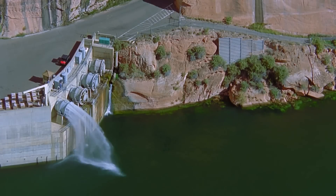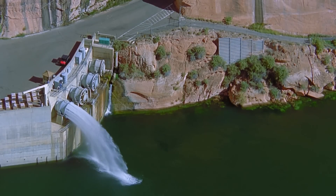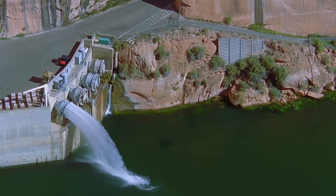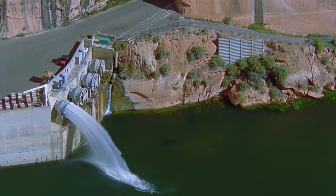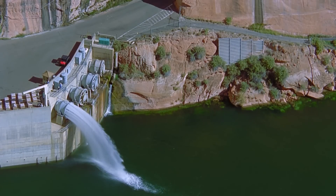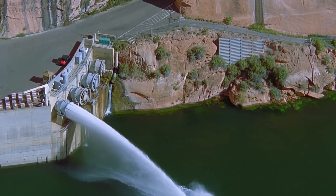The Bureau of Reclamation recently found some major cavitation damage after operating the river outlet works at low reservoir levels during a high flow experiment in April of 2023. Relining the river outlet works will extend the life of those pipes and protect from future damage, but not future cavitation from these high flow experiments.